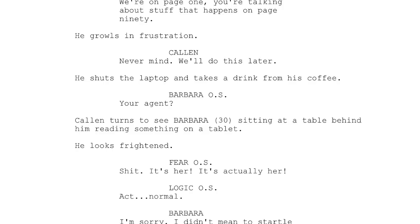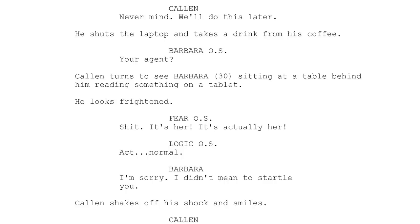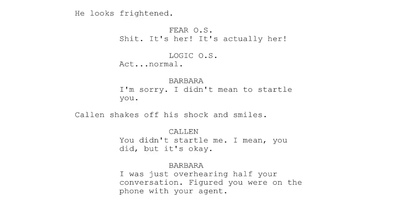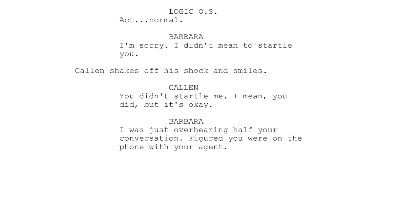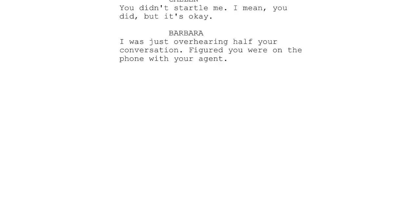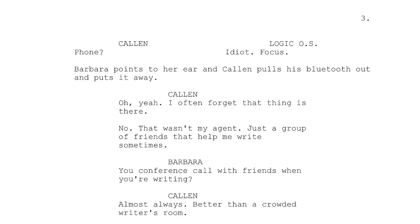Barbara off-screen: 'Your agent?' Kalen turns to see Barbara, 30, sitting at a table behind him, reading something on a tablet. He looks frightened. Fear off-screen: 'Shit, it's her. It's actually her.' Logic off-screen: 'Act normal.' Barbara: 'I'm sorry, I didn't mean to startle you.' Kalen shakes off his shock and smiles. Kalen: 'You didn't startle me. I mean, you did, but it's okay.' Barbara: 'I was just overhearing half your conversation — figured you were on the phone with your agent.' Logic off-screen: 'Idiot, focus.' Barbara points to her ear and Kalen pulls his Bluetooth out and puts it away.